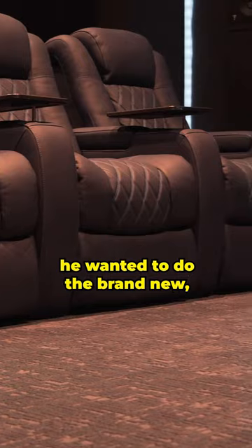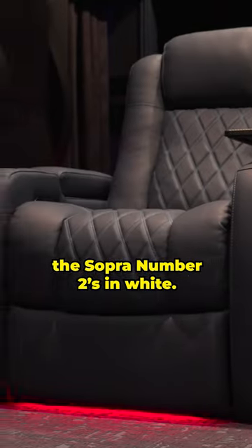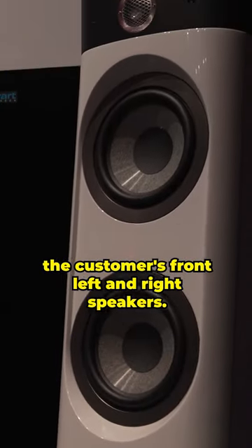The customer knew he wanted the brand new Ultimate Luxury Edition Tuscany Seeds from Valencia. We are running the Sopra No. 2s in white. These are going to be the customer's front left and right speakers.